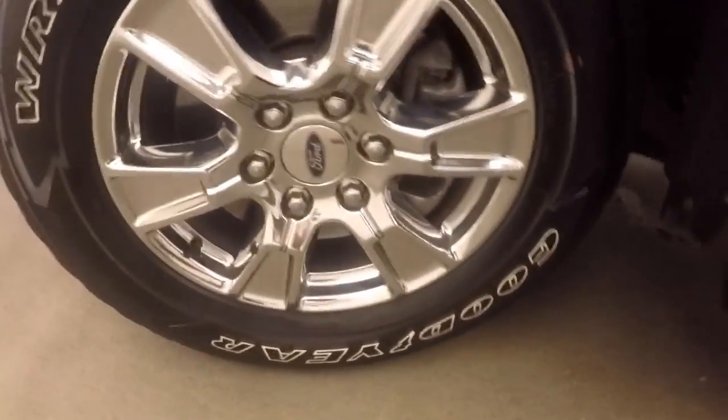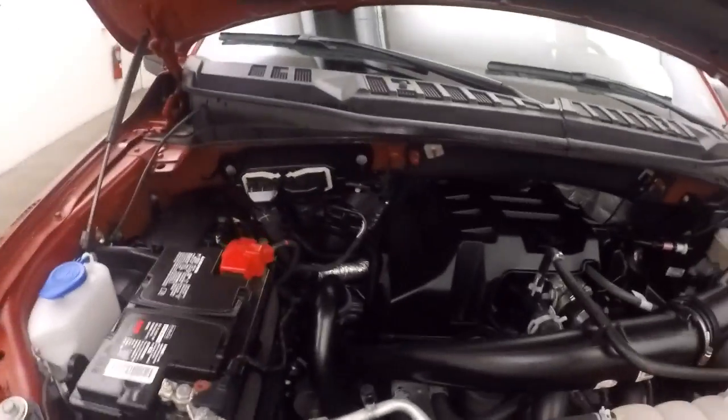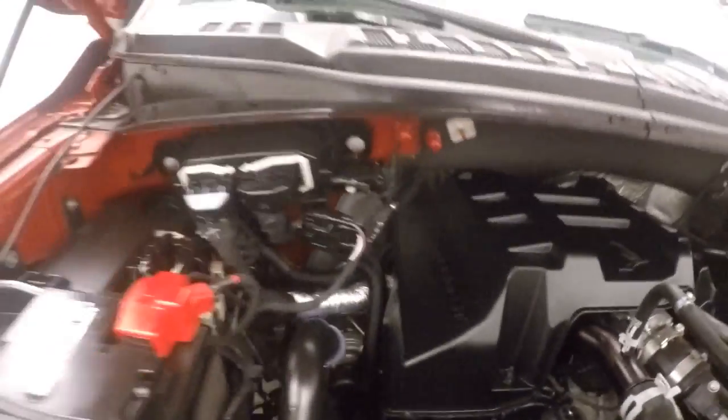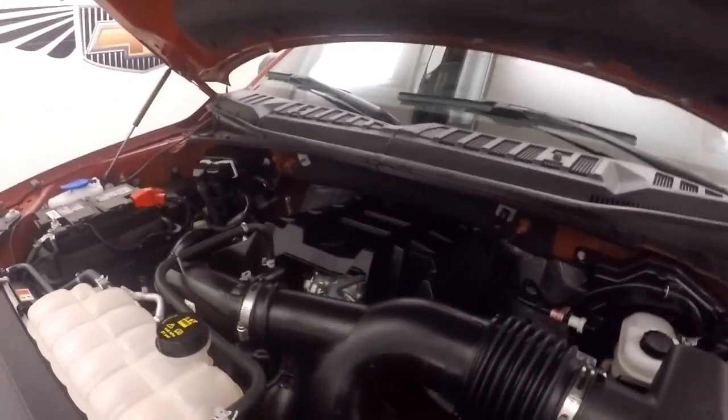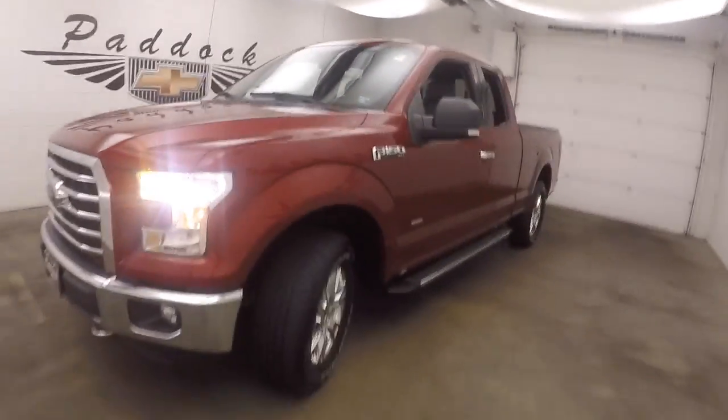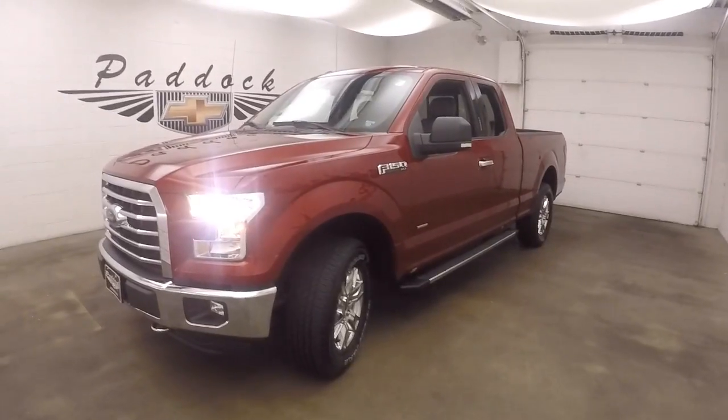Let's go look underneath the hood. Under the hood is a 2.7-liter EcoBoost — it's got a turbo. That turbocharger gives you great gas mileage while still delivering tons of power. It's a 2015 Ford F-150 XLT.